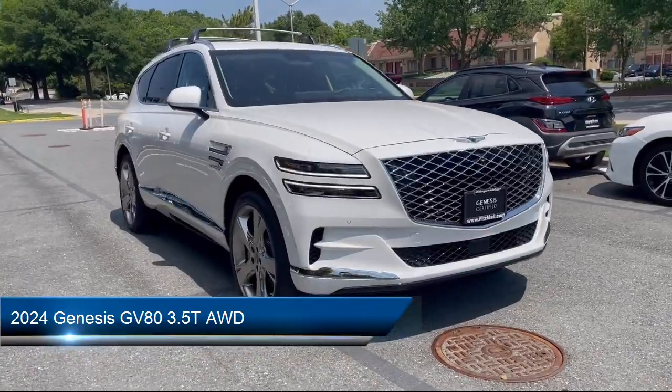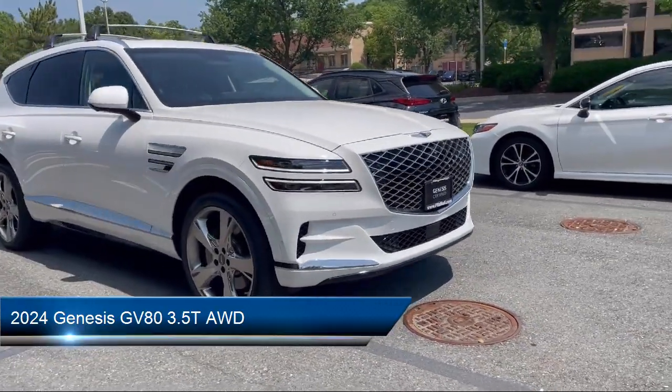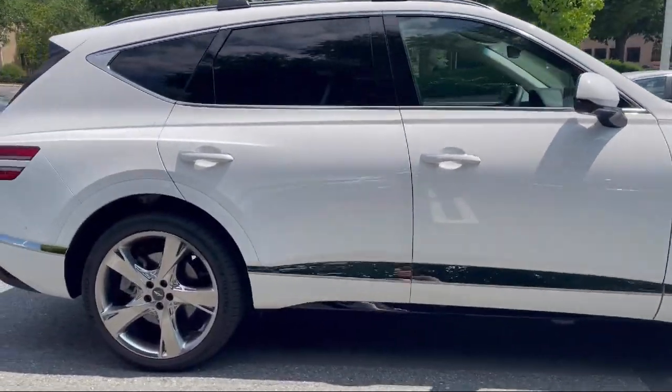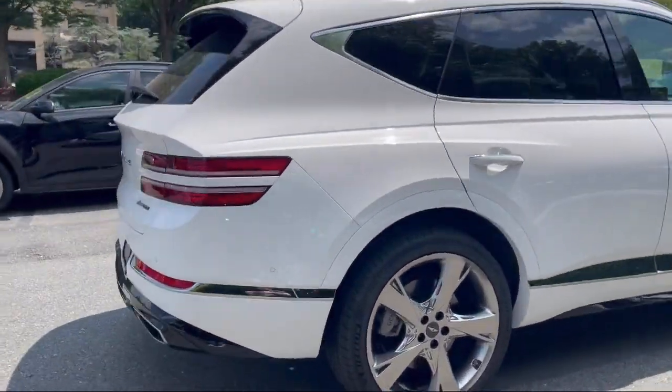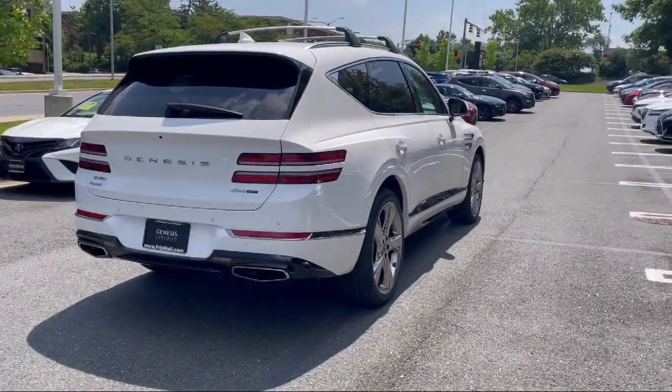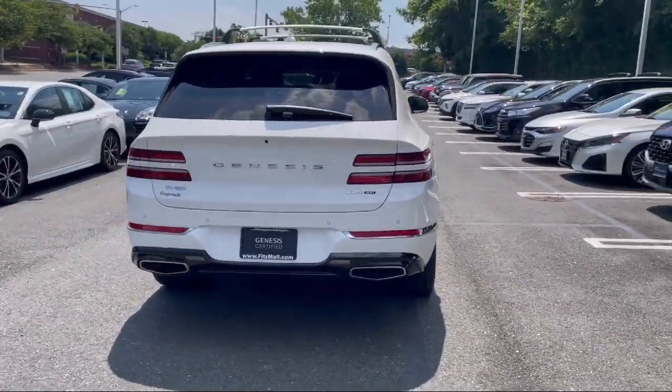It comes equipped with driver attention alert system, moonroof sunroof anti-trapping, wireless Bluetooth data link, auxiliary audio input for iPhone and iPod, and Sirius XM satellite radio.